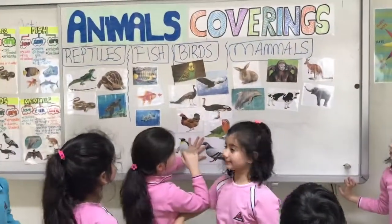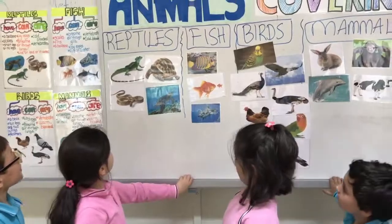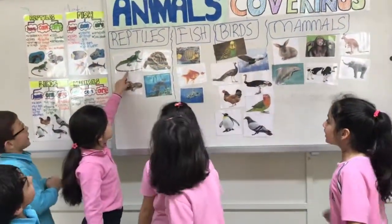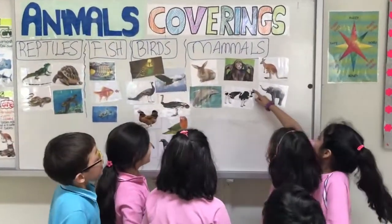Finished! Let's check them. Let's check them — reptiles. Could you please read the reptiles all together? All together: reptiles — tortoise. Mammals — rabbit, monkey.